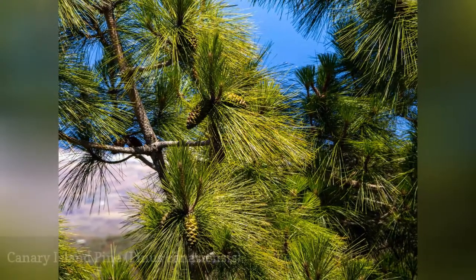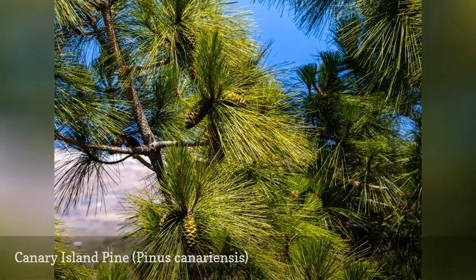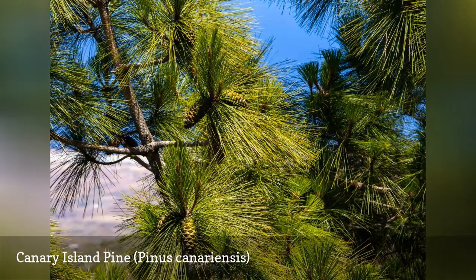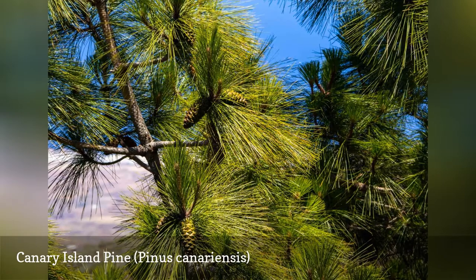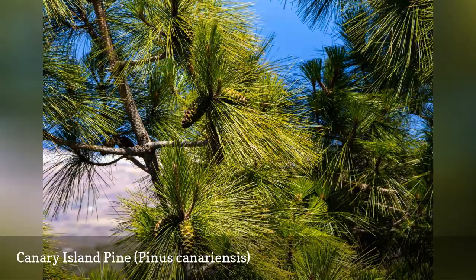The Canary Island Pine, so-called because it originates in the Canary Islands off the coast of Spain, features needles that are quite long and hang down towards the ground. A big tree that can grow up to 80 feet tall and 30 feet wide, it also has 6-inch-long cones and red bark.